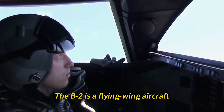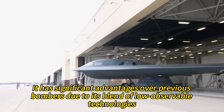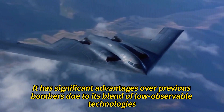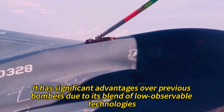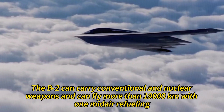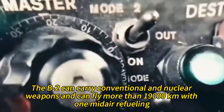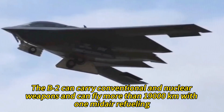The B-2 is a flying wing aircraft, meaning that it has no fuselage or tail. It has significant advantages over previous bombers due to its blend of low observable technologies with high aerodynamic efficiency and a large payload. The B-2 can carry conventional and nuclear weapons and can fly more than 19,000 kilometers with one mid-air refueling.